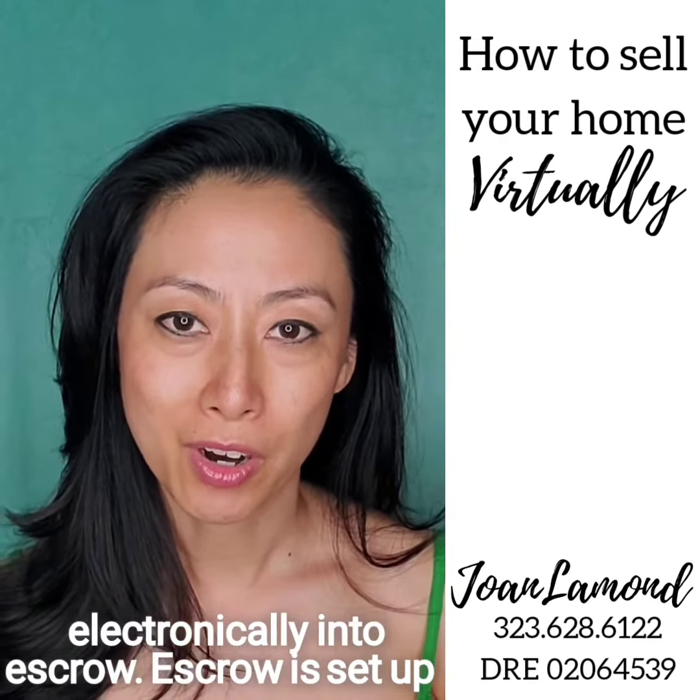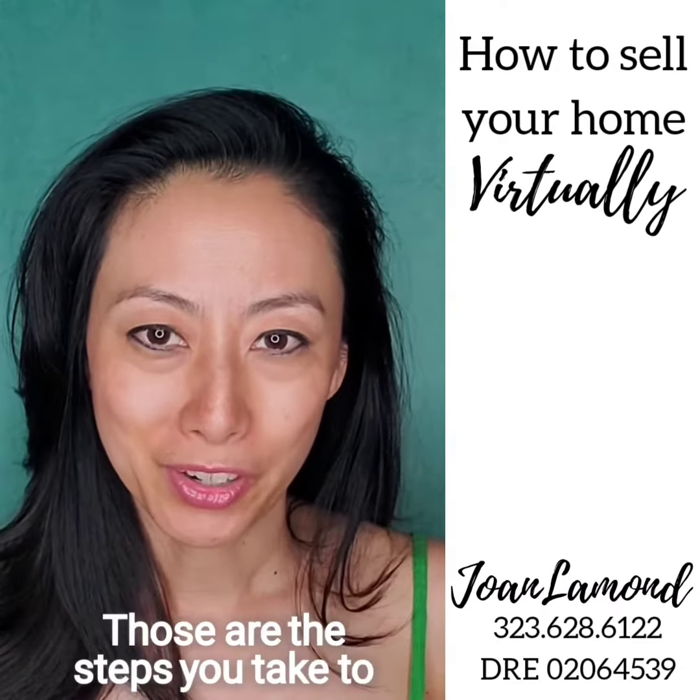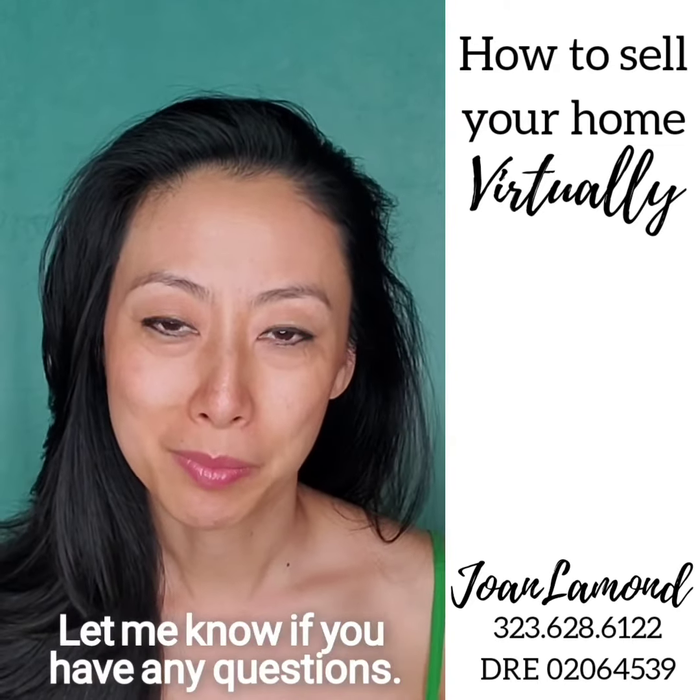We've also implemented mobile closings, so all the documents will be sent to you and you can sign them with a mobile notary. Those are the steps you take to sell your home virtually with the least amount of contact as possible.